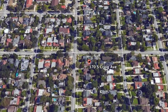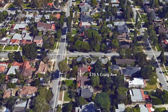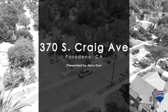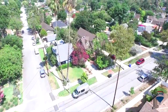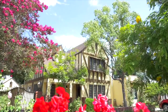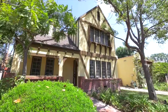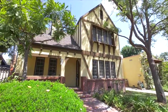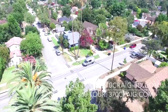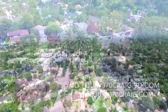Welcome to this charming Tudor-style single-family home located at 370 South Craig Avenue in the highly desirable and quiet San Pasquale area of Pasadena. This architecturally appealing home boasts a large front yard with a brick-paved long walkway and front porch entrance. It comes with a detached two-car garage and long driveway providing ample parking. Shopping, restaurants, retail stores, and a park are conveniently nearby, only a few minutes from Old Town Pasadena.